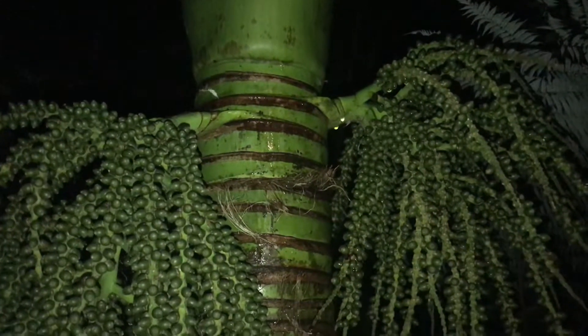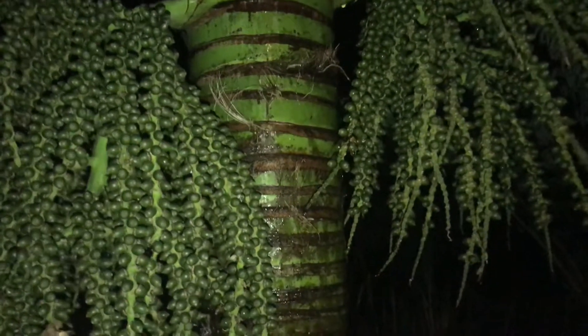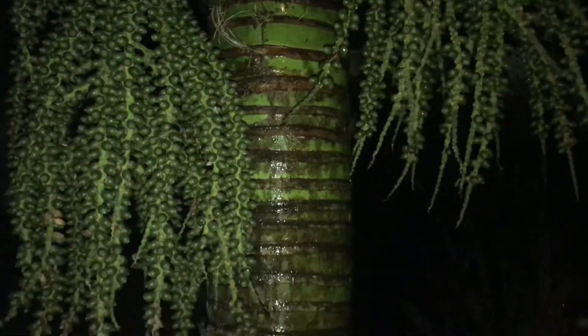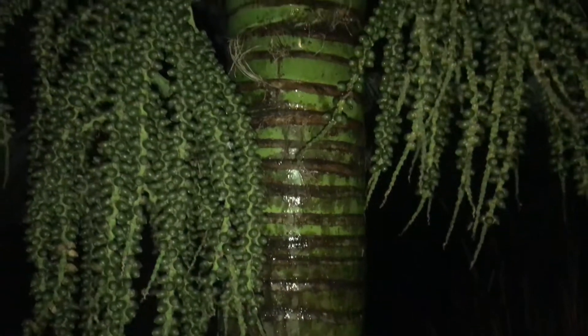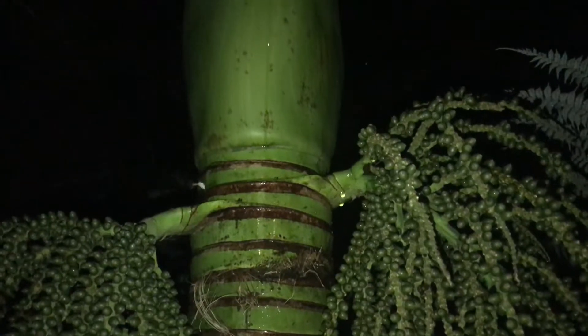Good evening, it's Carolyn here from Waiheke Island down under in New Zealand. What better time to have a look at New Zealand's only native palm than in the night. This is the Nikau palm. It's the only native palm in New Zealand and it is endemic to New Zealand, so it's not native anywhere else.